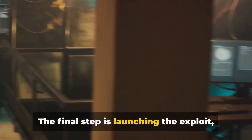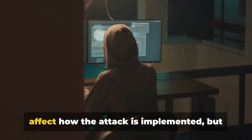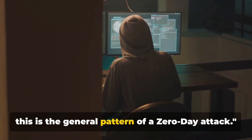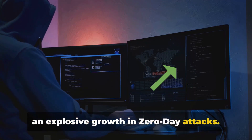The final step is launching the exploit, turning the system's own weakness against it. The nature of the vulnerability will affect how the attack is implemented, but this is the general pattern of a zero-day attack.